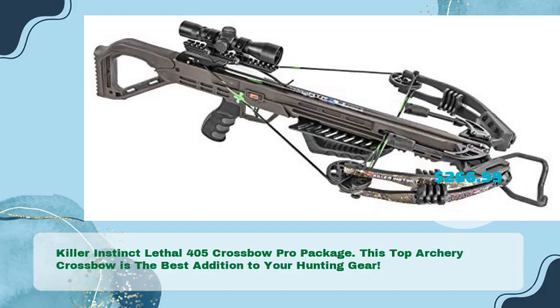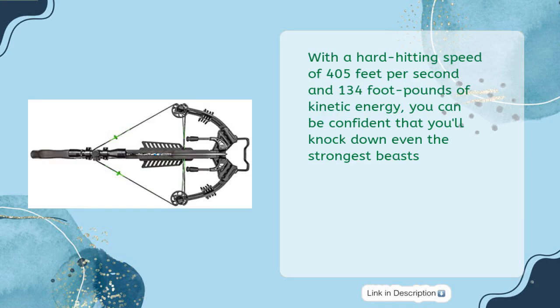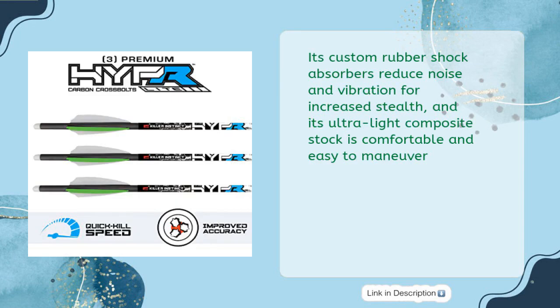Killer Instinct Lethal 405 Crossbow Pro Package — the best addition to your hunting gear, in just $266.99. With a hard-hitting speed of 405 feet per second and 134 foot-pounds of kinetic energy, you can be confident that you'll knock down even the strongest beasts. Its custom rubber shock absorbers reduce noise and vibration for increased stealth, and its ultra-light composite stock is comfortable and easy to maneuver.